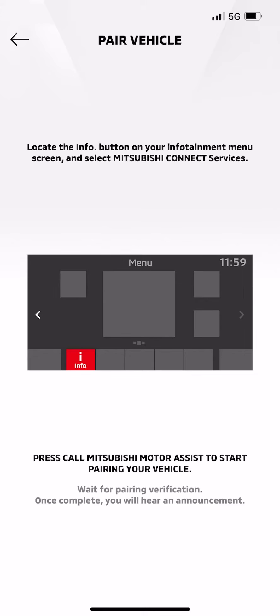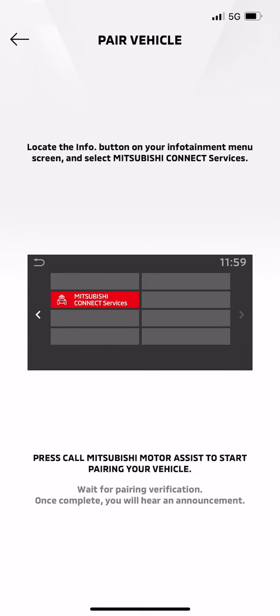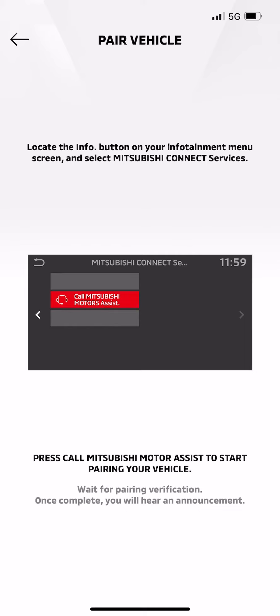For vehicles without navigation, press the Info button, then Mitsubishi Connect services, and finally call Mitsubishi Motors Assist.